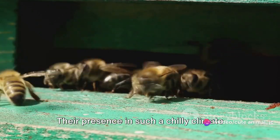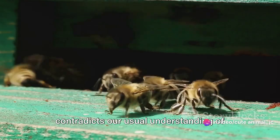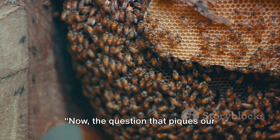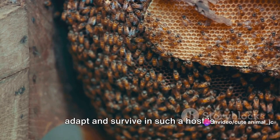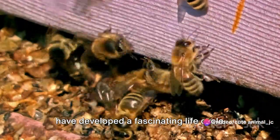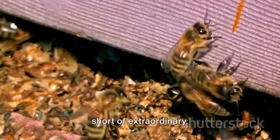Their presence in such a chilly climate is indeed a conundrum — a puzzle that contradicts our usual understanding of insect habitats. The question that piques our curiosity is: how do these tiny creatures adapt and survive in such a hostile environment? Against all odds, they have developed a fascinating life cycle and survival strategies that are nothing short of extraordinary.